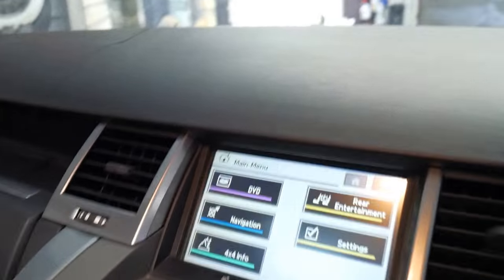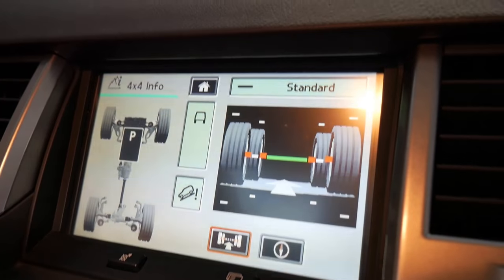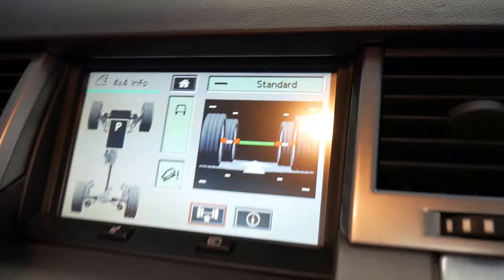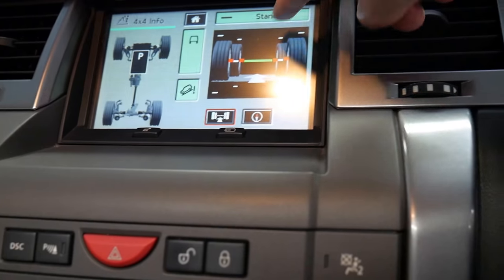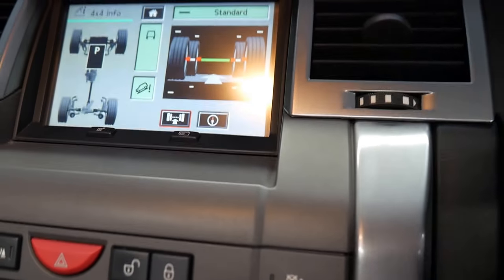It also has navigation — it's even got off-road navigation so you can see which way you're pointing the steering wheel, because sometimes the steering wheel might look like it's straight but your front wheels are actually pointed off to the side. It's also got your centre differential lock, your rear differential lock, hill descent control, and it tells you what suspension setting you're on at the moment — currently it's on normal.